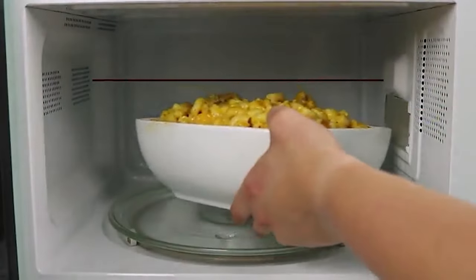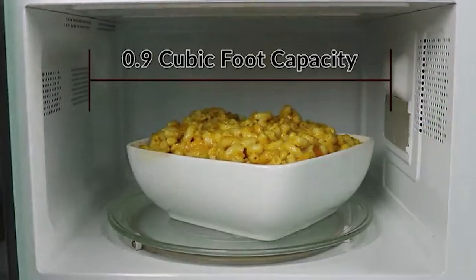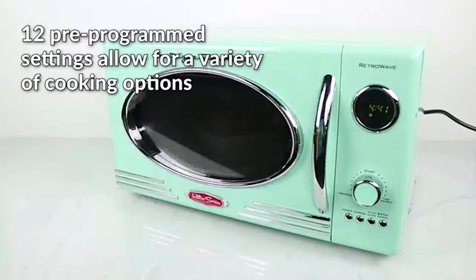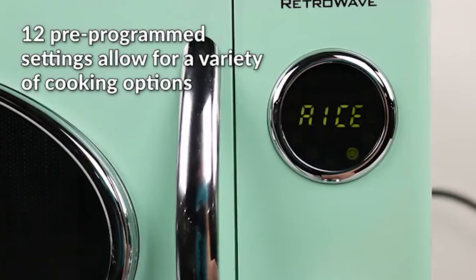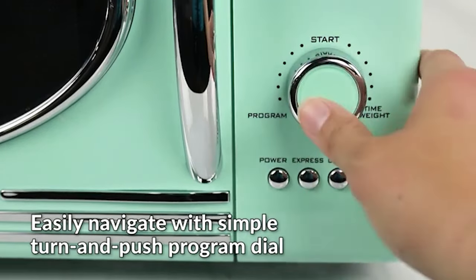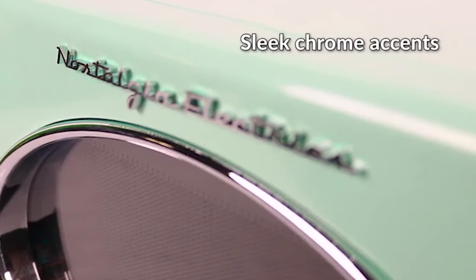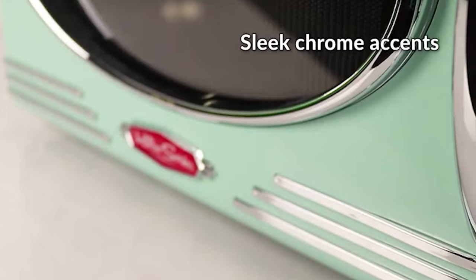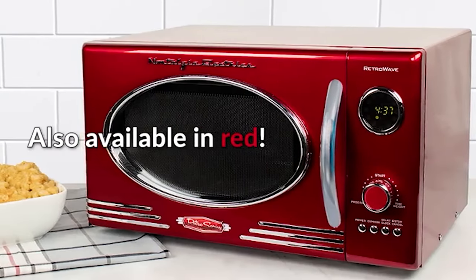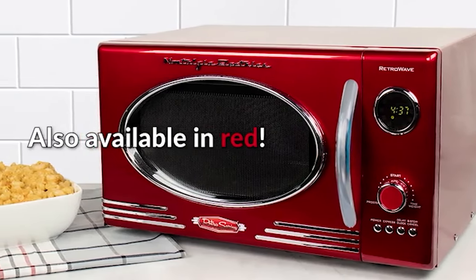The countertop microwave has a rotating glass carousel that helps cook food evenly. It includes a sleek chrome door handle, control panel, and accents that add fun and flair to this unique retro-styled appliance. Cooking settings are navigated with a simple turn-and-push program dial. This countertop microwave oven is perfect for anyone who loves the nostalgic look and feel of yesterday's appliances.